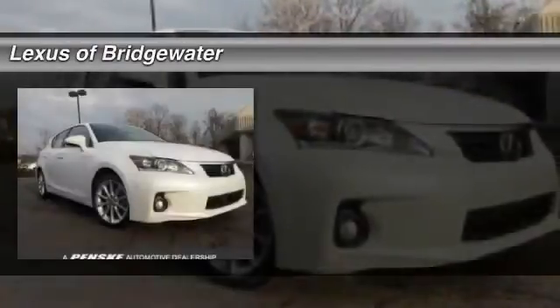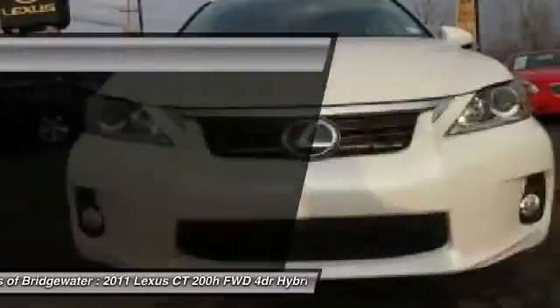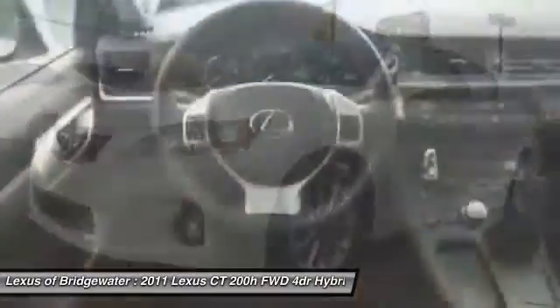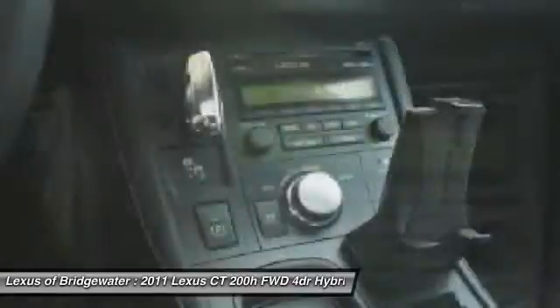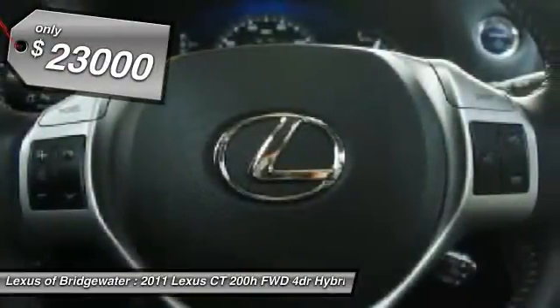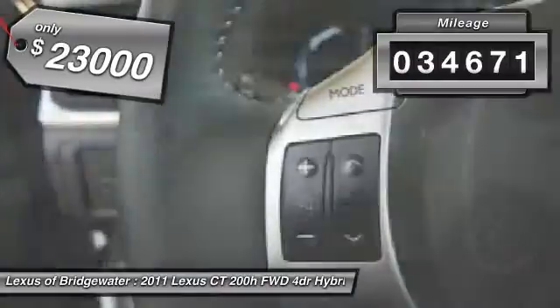The 2011 Lexus CT200H, the Lexus CT200 Hybrid, pairs exceptional fuel efficiency and superior handling ability with aggressive styling to create a luxury hybrid vehicle that looks great and handles even better. Going green never felt and looked so good, and it is priced below $25,000. This vehicle has less than 35,000 miles.